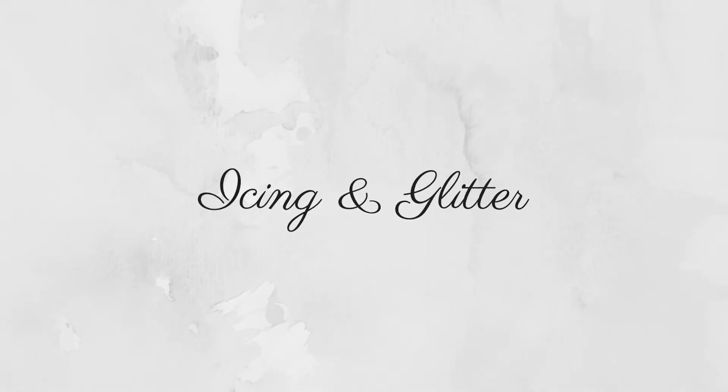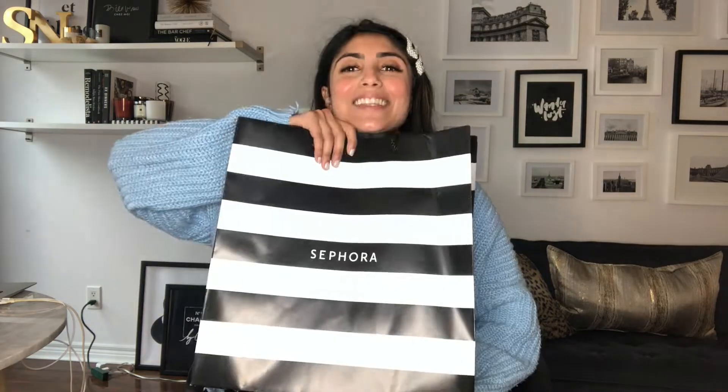Hey you guys, welcome to my channel. If you're new here, my name is Sif and I'm the owner of a blog called Icing and Glitter. The Sephora sale is happening and I did some damage! I got a lot of goodies and I thought I would do a video on the must-haves for skincare specifically for this sale season.